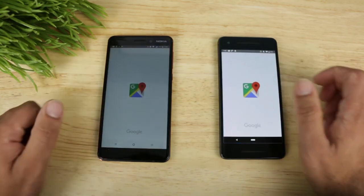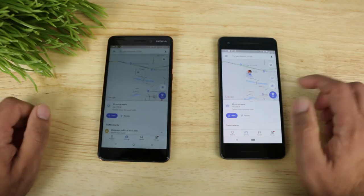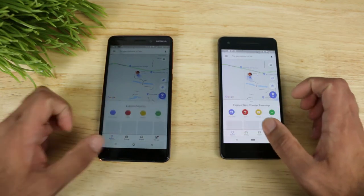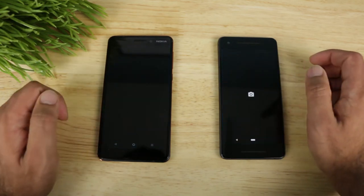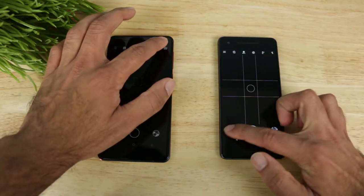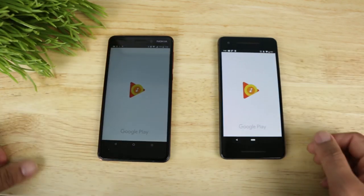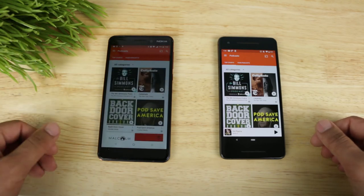Let's open up Google Maps. Not bad. Open up Transit and go ahead and open up the Explore tab. Hit home. Next up we're going to open up the camera. Pretty quick on both of them, honestly. Switch over to the front-facing camera and hit home. Now let's open up Google Play Music. Faster on the Pixel 2, but not that far behind on the Nokia.